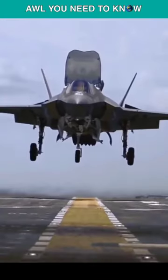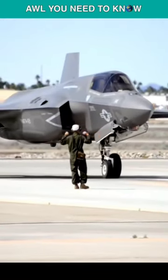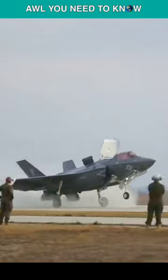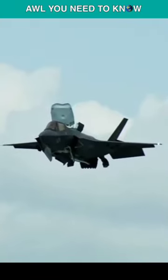Which of the two F-35 variants is better, the A or the B? All you need to know is that the B is less maneuverable than the A due to a variety of factors, including the requirement for the B to have STOVL capability. The inclusion of the lift fan makes the B variant significantly fatter and bulkier than the F-35A, which makes it more difficult to turn and slower to accelerate.